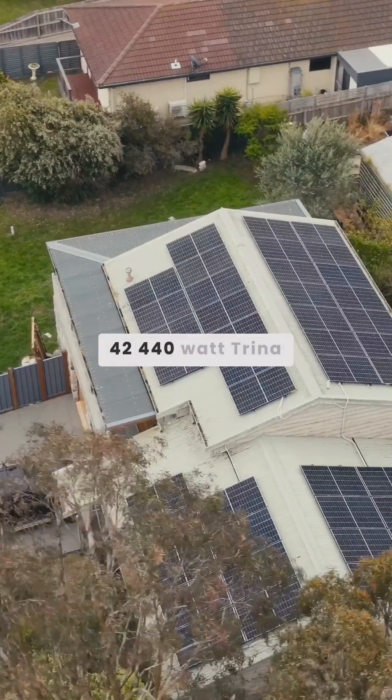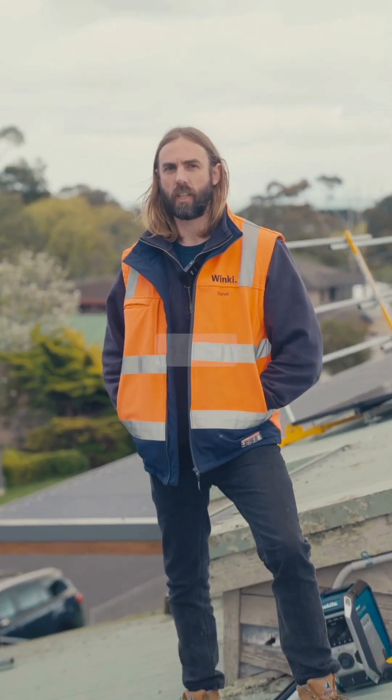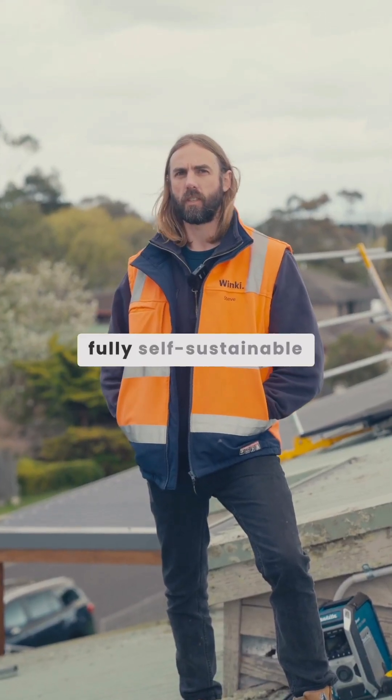We've installed 42 440-watt Trina panels on the roof, which is 18 kilowatt. That's a huge system for a residential house. This house will be drawing nothing from the grid — any excess solar will go down to the battery and they can use that energy overnight, so they'll be fully self-sustainable.